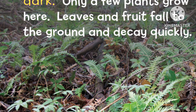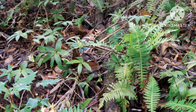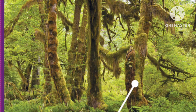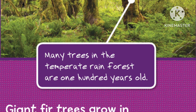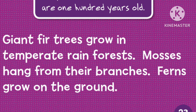The forest floor is very dark. Only a few plants grow here. Leaves and fruit fall to the ground and decay quickly. Many trees in the temperate rainforest are 100 years old. Giant fir trees grow in temperate rainforests. Mosses hang from their branches. Ferns grow on the ground.